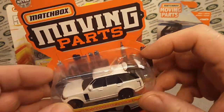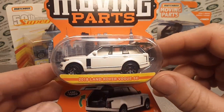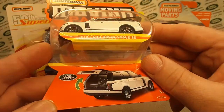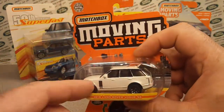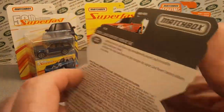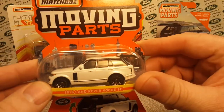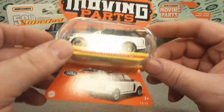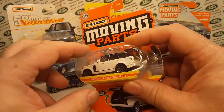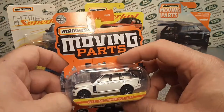I found it all the way up in Appleton at the club meet-up there. This was the one and only Moving Parts in that Appleton store. There was another Walmart I went to that had the other ones - the Pathfinder and some delivery vehicle - but anyway, this is it, I finally found it.